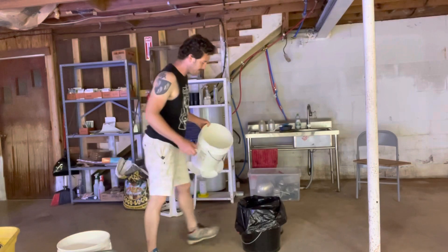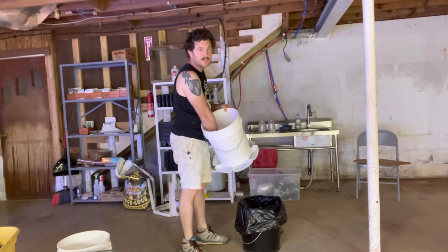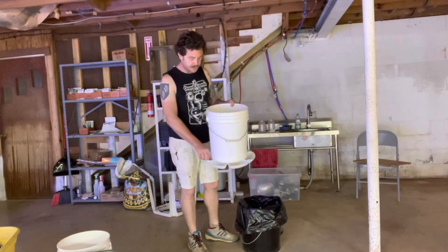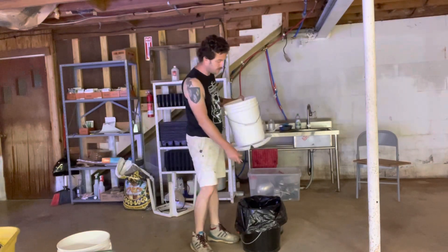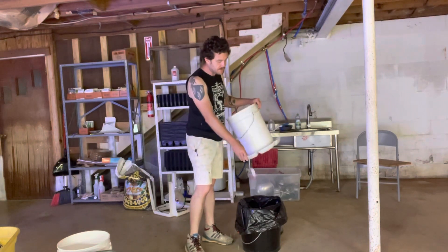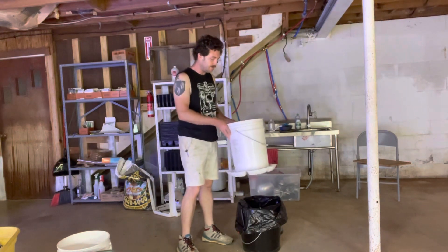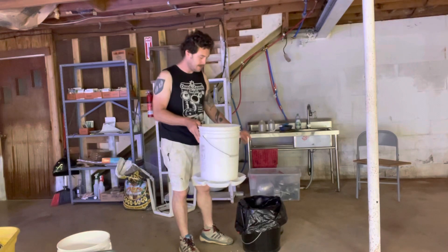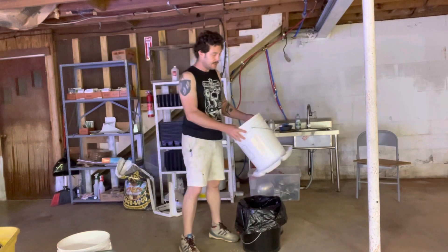We've been on the farm for nine months now. We moved into the house last night, and that's been the goal since we got here. But we were confronted with so many unexpected barriers, like the house being filled with black mold, which was thousands of dollars that we had to raise and a lot of work to get the house livable again. I had to redo the plumbing from scratch. We had to have two separate electricians come out. It's been a lot.